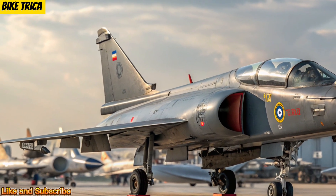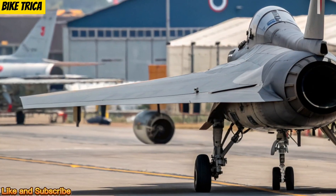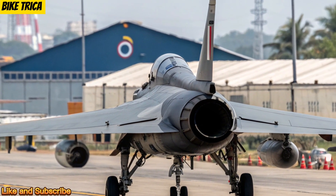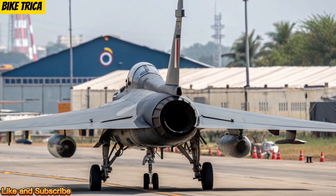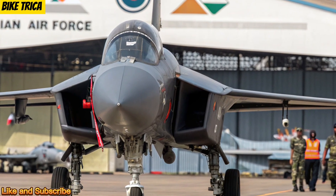Production and Future Plans: HAL has accelerated testing and production to meet its 2025 target. Once inducted, the Tejas MK2 will gradually replace older aircraft like the Mirage 2000 and Jaguar, strengthening India's indigenous defense capabilities under the Make in India program.